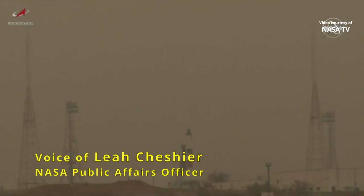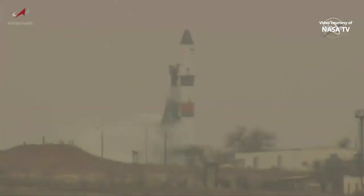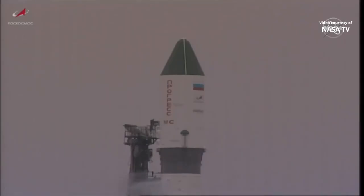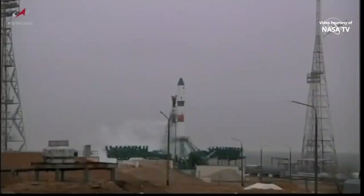Looking at a live view at Site-31 at the Baikonur Cosmodrome in Kazakhstan, where the Soyuz 2.1A booster rocket stands fully fueled and ready to launch the unpiloted Russian resupply cargo spacecraft Progress 77, on its two-day 33-orbit journey to the International Space Station. Currently at the Baikonur Cosmodrome it's 26 degrees Fahrenheit with mostly cloudy skies, a temperature not too different from what we're experiencing here in Houston, Texas.